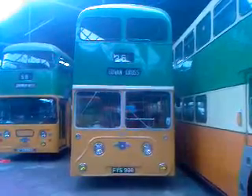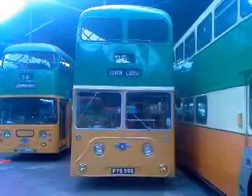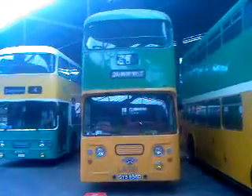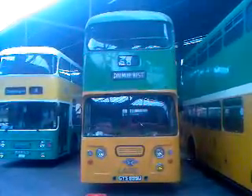LA1, FYS998, built in 1958 — the First Atlantean. LFD20, built in 1966.